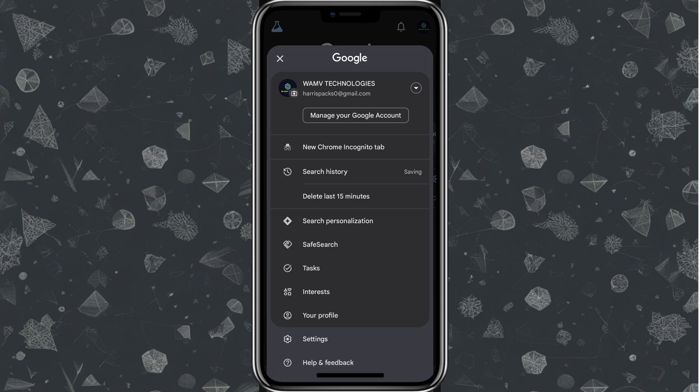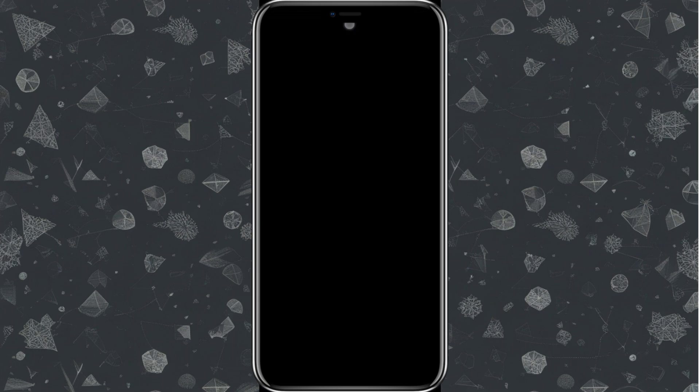If you want to keep your searches private, tap the profile icon and open a new Chrome Incognito tab. This will enable you to search for anything without your search history being saved — it helps in maintaining your privacy, especially when you're sharing the same device.